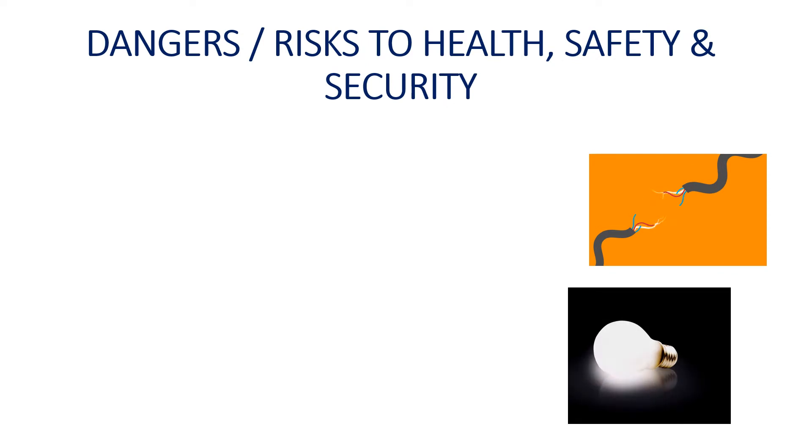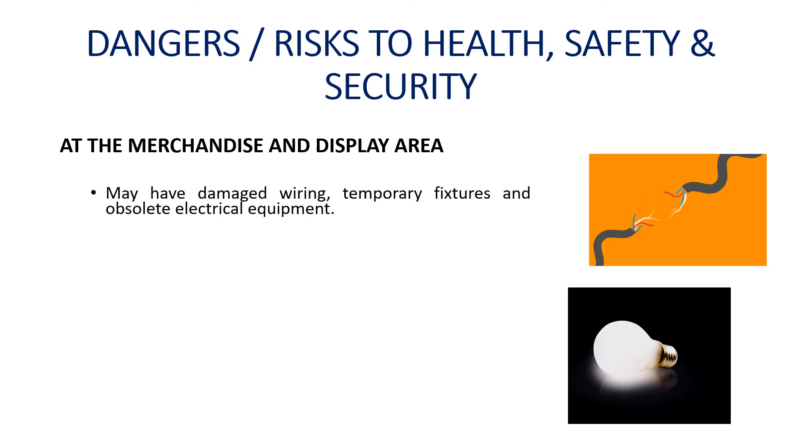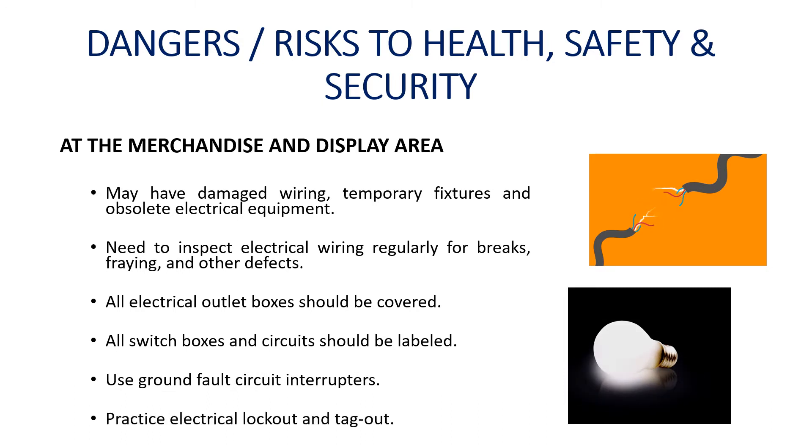Dangers and risks to health, safety, and security: At the merchandise and display area, you may have damaged wiring, temporary fixtures, and obsolete electrical equipment. It is necessary to inspect electrical wiring regularly for breaks, fraying, and other defects. All electrical outlet boxes should be covered, all switch boxes and circuits should be labeled, and ground fault circuit interrupters should be used. Practice electrical lockout and tagout procedures.